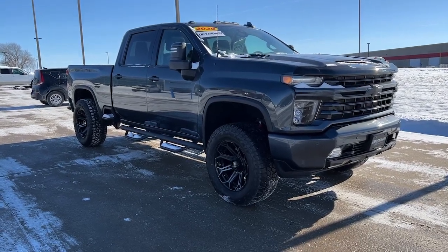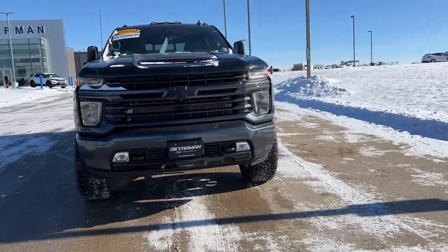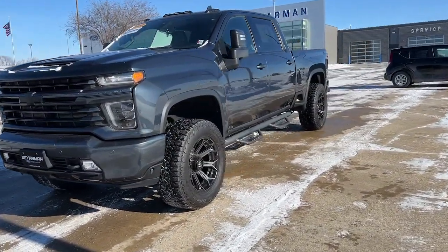Can you see yourself in the 2020 Chevrolet Silverado? With less than 70,000 miles on the odometer, this vehicle provides excellent value.